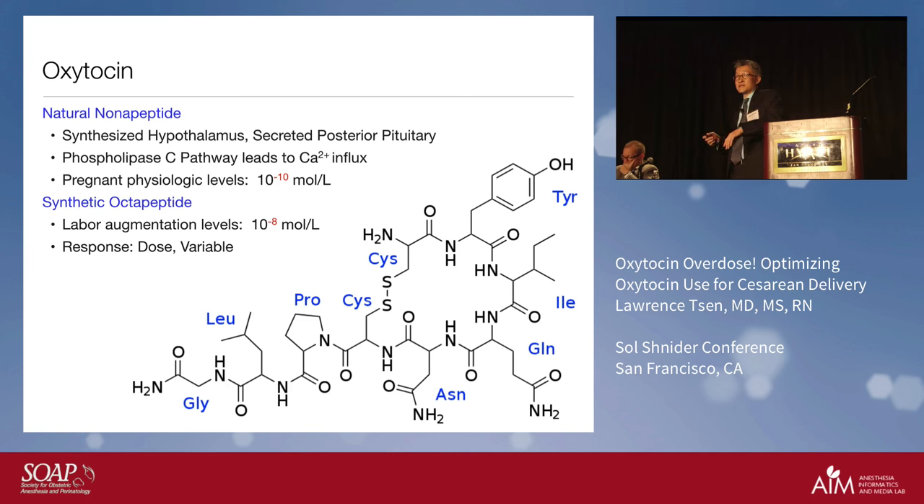Du Vigneaud said it's an octapeptide instead of the parent nonapeptide — eight protein chains versus nine. He said the two cysteines are joined together by a disulfide bond, a very strong bond, so in effect they work together like one single protein. I disagree with him, but in 1955 he won the Nobel Prize for this synthesis, so he gets some naming rights. The synthetic version and the natural version are absolutely the same, and with his synthesis we were able to utilize and understand it better, and augment and induce labor.